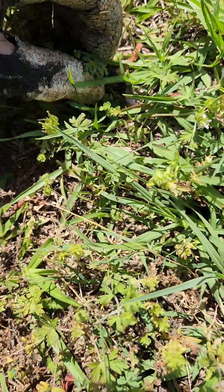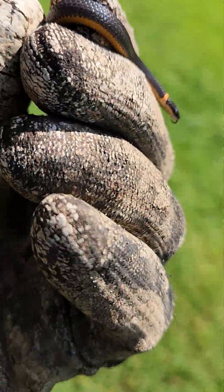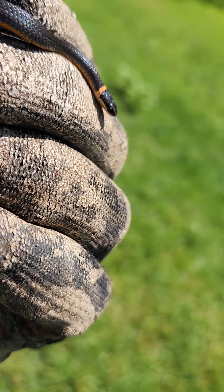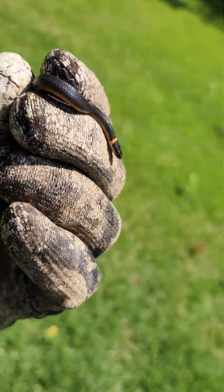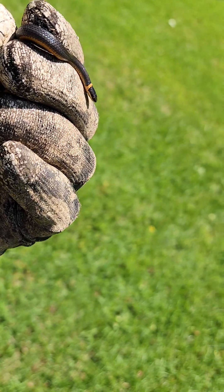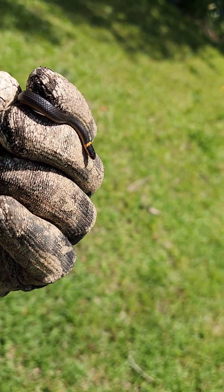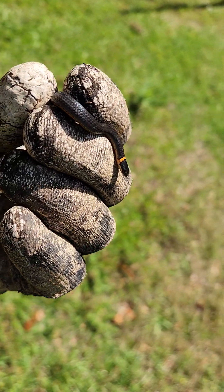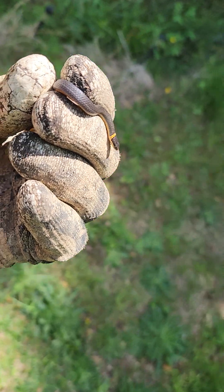I'm fixing to take him back home to his house. Ain't that a beaut. You see one of these guys, they are totally harmless. He eats bugs and worms, and he's fixing to get a trip back to where I found him, because his wife don't like no snakes up by the house. But this guy is some kind of little grass snake — I'll look him up later.